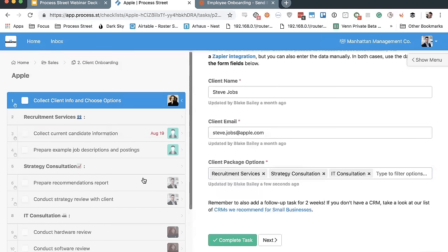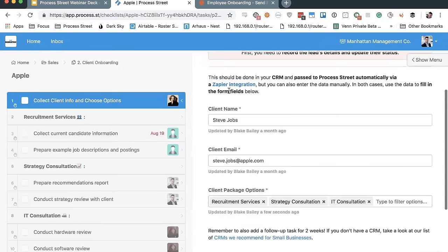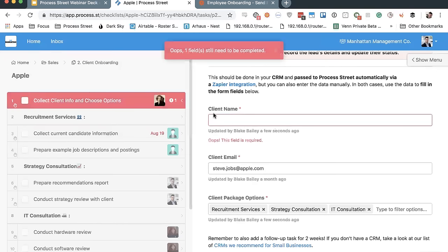Another really awesome thing — available on every single plan — is required fields. You can make anything inside of a checklist required, which ensures you're not going to check something off without capturing the client's name first. So you can't complete a task until you have the required information filled in, just like that. Now that it's complete, you can go ahead and check that off.